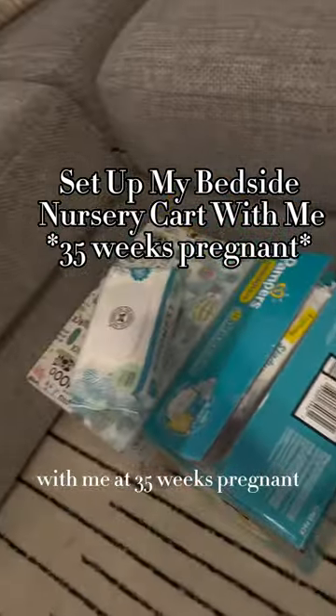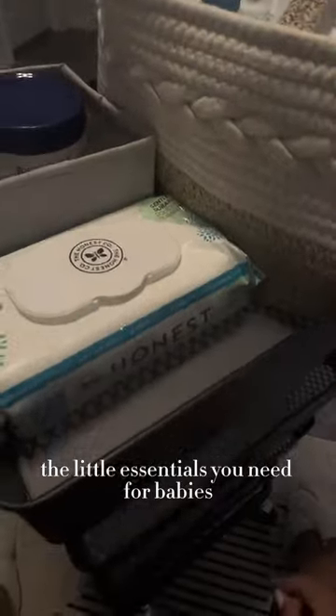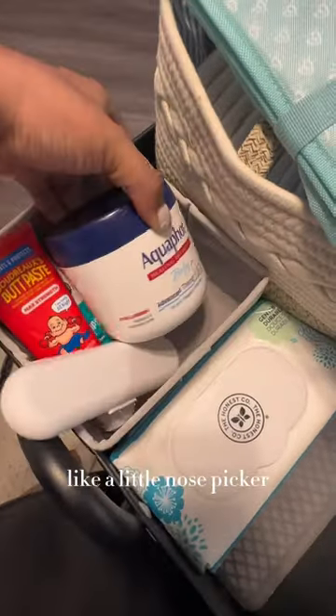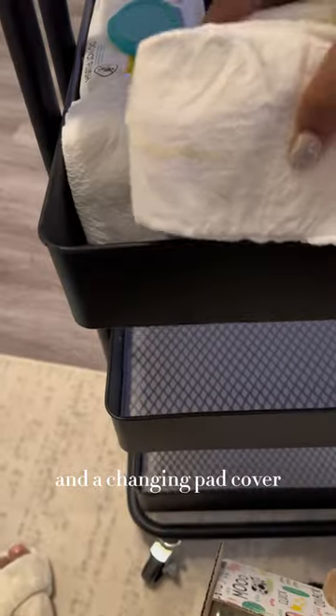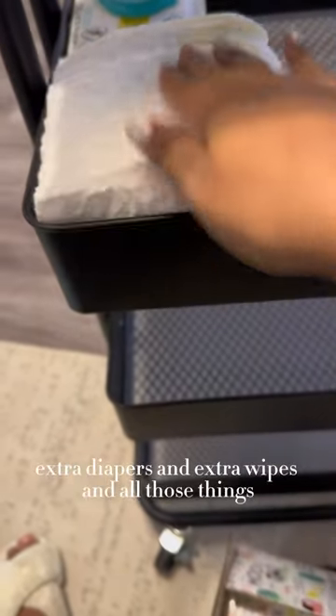I'm setting up a nursery cart at 35 weeks pregnant. I started off with wipes, Aquaphor, and the little essentials you need for babies — like a little nose picker, butt paste, all that stuff — and a changing pad cover. In the second level, I put his diapers, extra diapers, extra wipes, and all those things.